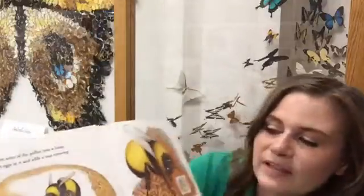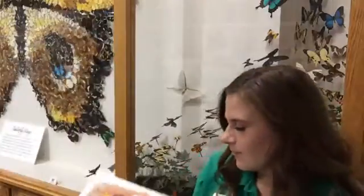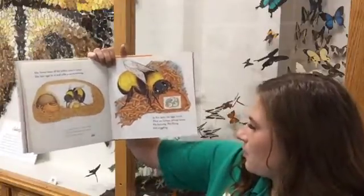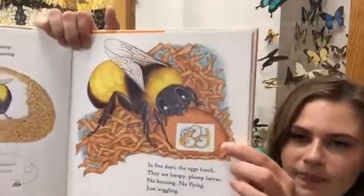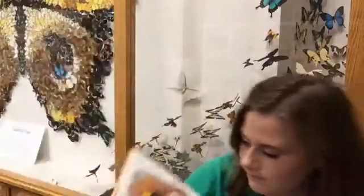She makes a wax covering for her eggs and keeps nectar in the honeypot. In five days the eggs hatch — they are lumpy, plump larvae, no buzzing, no flying, just wiggling. The larvae look like little white worms, and those will turn into bumblebees.